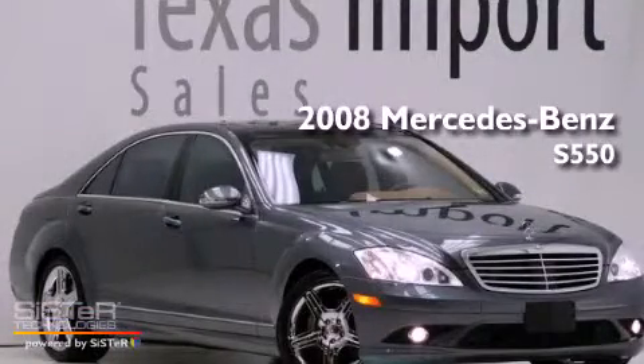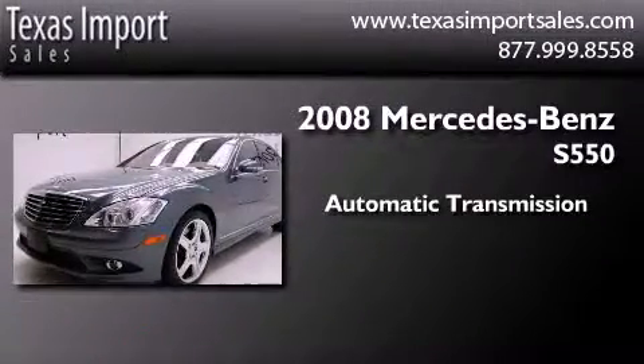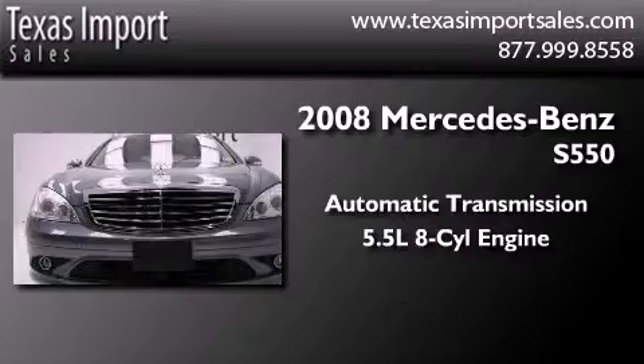This is a 2008 Mercedes-Benz S550. This vehicle has seating for 5 adults and a 5.5-liter V8.